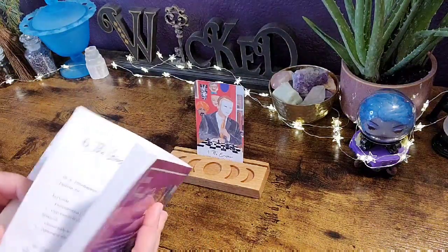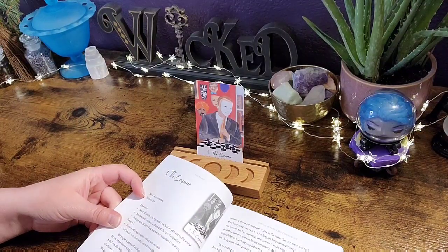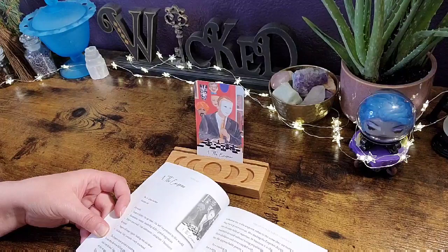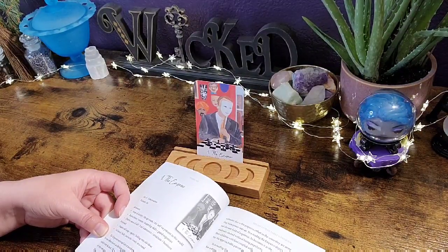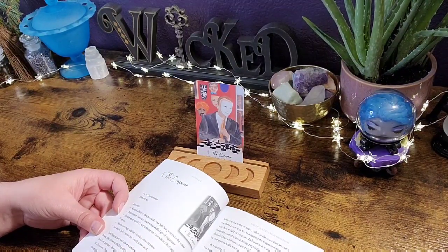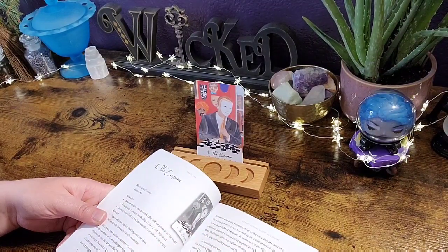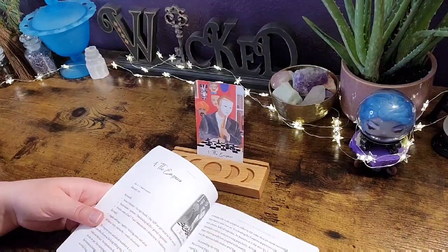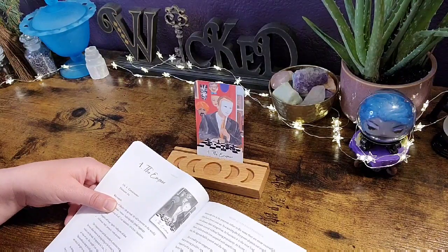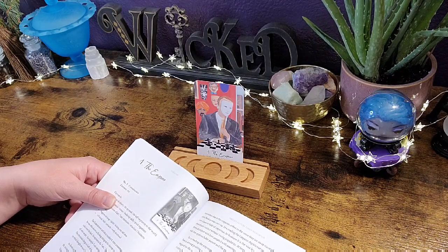We'll do a reading for the Emperor. Look at all that information — number four represents consciousness, element is air. Keywords include: sense of identity, the ego mask, the self we present to the world, businessman or woman, leadership skills, good organizer, positive sense of self, I am statements, structure and business. Reversed: negative self-image, rigidity, holding on to old ideas, self-denial, bullying, patriarchy, overly structured. The Emperor tarot card sits at number four — consciousness. In old tarot decks he was shown as the king sitting on his throne.